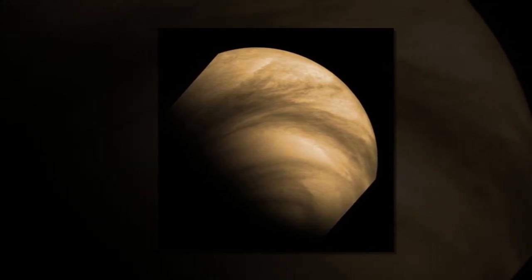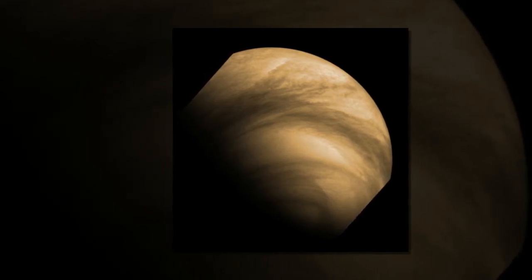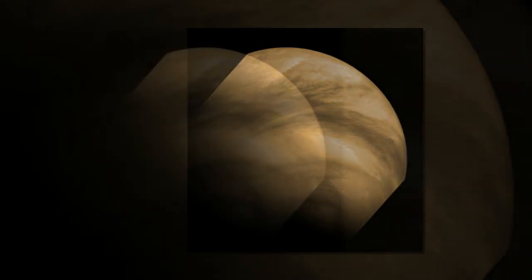"We used observations from Venus Express spanning a period of six years, from 2006 to 2012, which allowed us to study the planet's longer-term weather patterns."